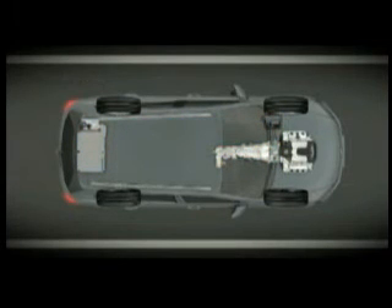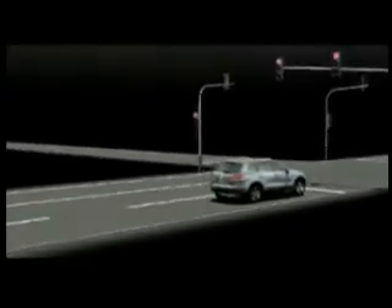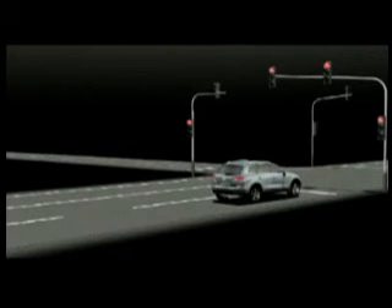With this high-end hybrid engine option, the new Touareg copes perfectly with every situation, ensuring the most economical form of propulsion at all times. The new Touareg Hybrid — the high-tech SUV with no compromises.